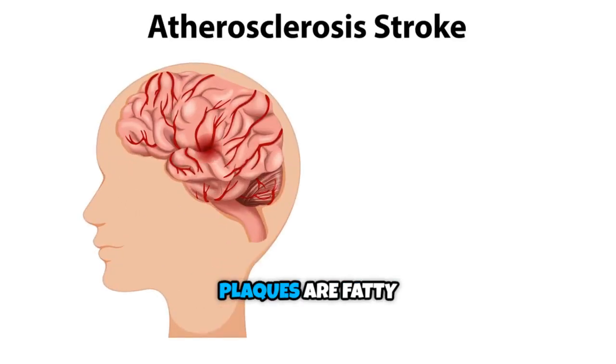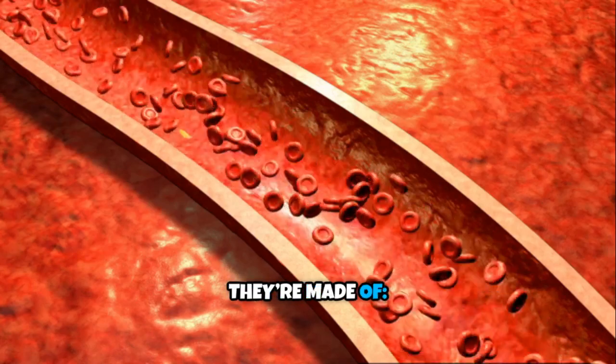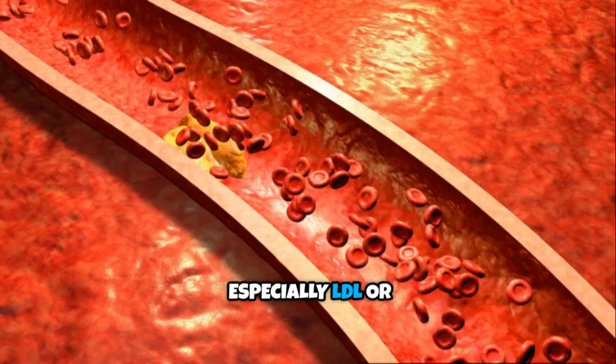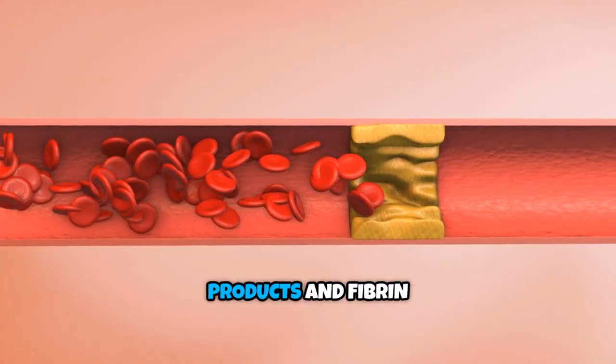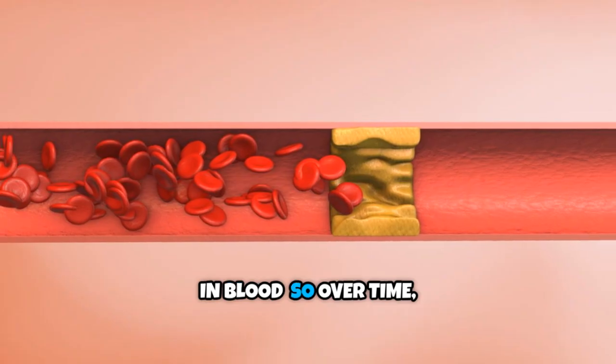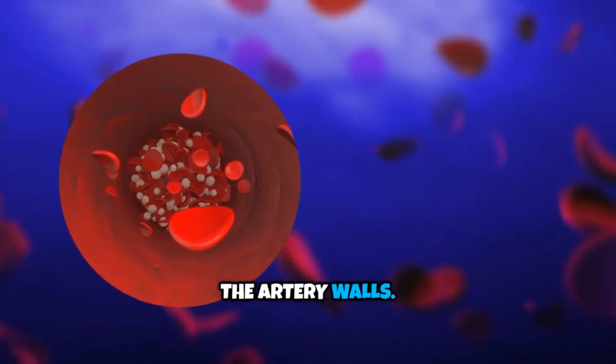So, what are plaques? Plaques are fatty deposits that build up inside the walls of arteries. They're made of cholesterol — especially LDL or bad cholesterol — fatty substances, calcium, cellular waste products, and fibrin, a clotting material in blood. Over time, these combine to form a hardened, sticky substance on the artery walls.